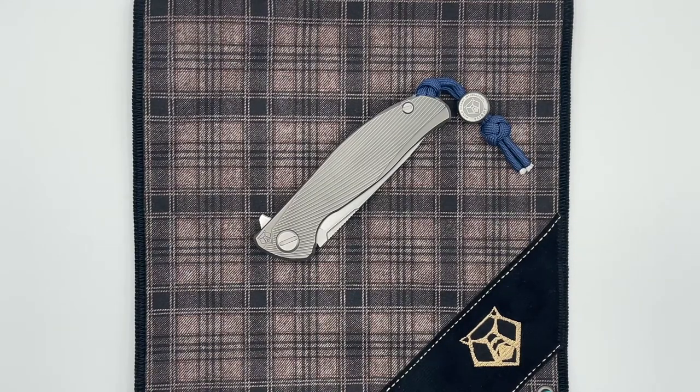I hope you guys enjoyed this — not really a review, but kind of an introduction to the knife and some highlights on the special features that make it stand out a little bit from the other production F95s. Hopefully I'll see you guys next time.